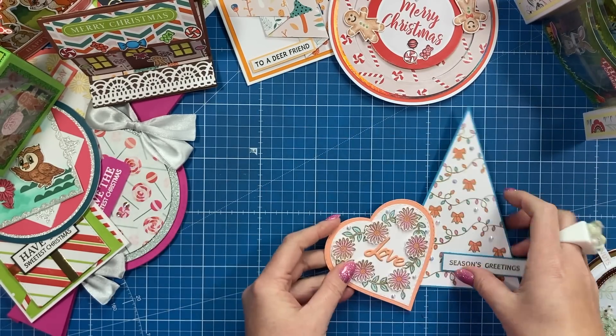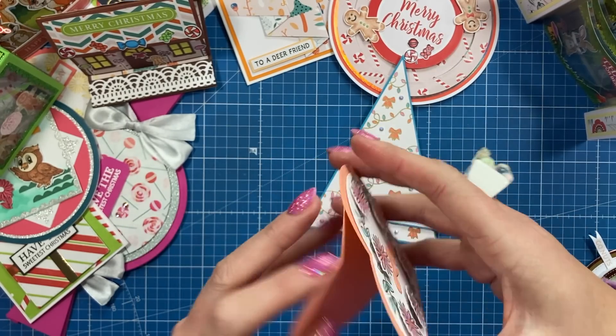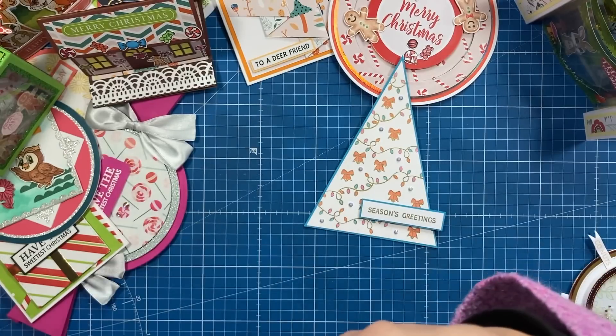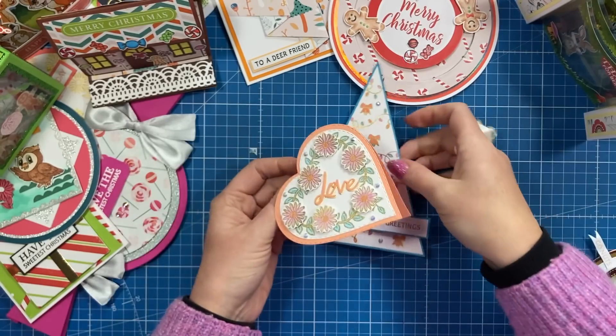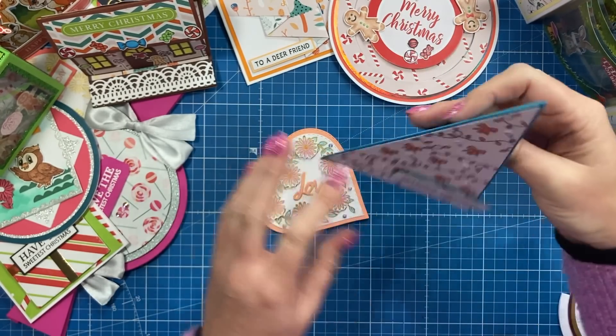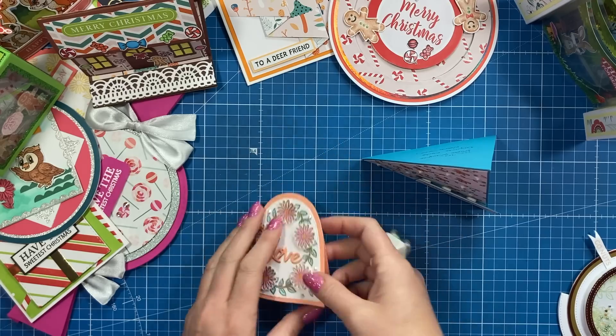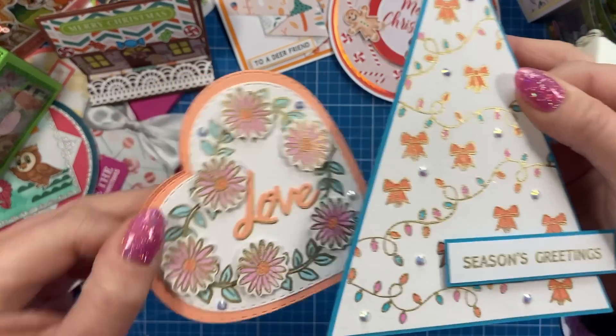You've got this cute little note card here, heart-shaped one. And that's by Marie. And you've got the lovely little triangle shape one there. I just think they're very, very cute. You can see all the shine there from the embossing powder.